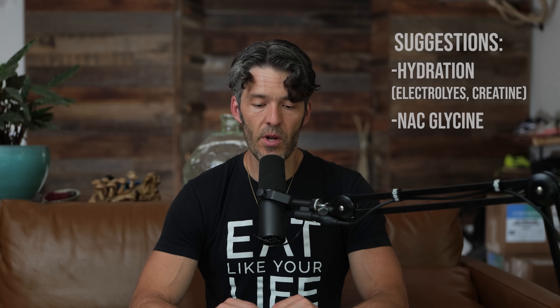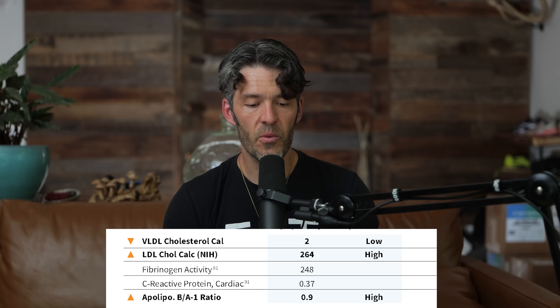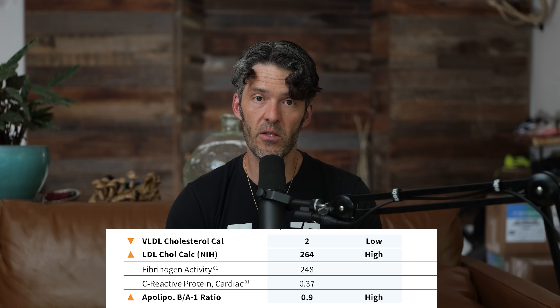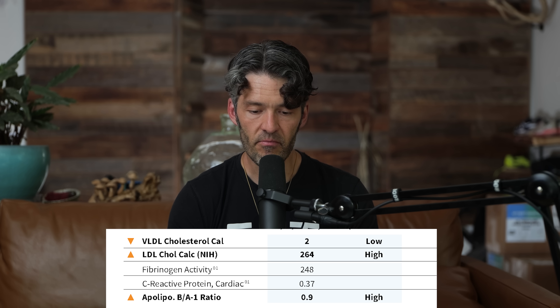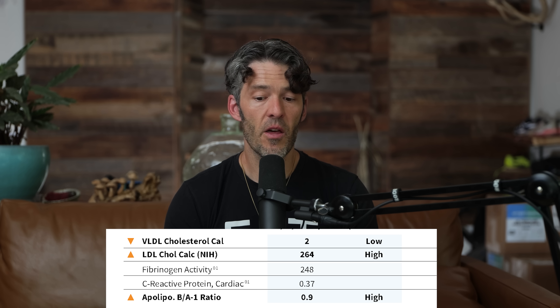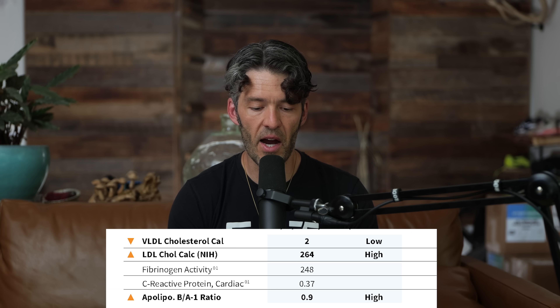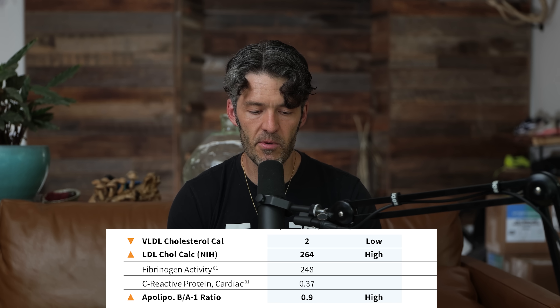His metabolic health is actually quite good — going down to the VLDL, we see it's quite low at 2 milligrams per deciliter. Sometimes I've seen this as high as 50. His C-reactive protein is quite low at 0.37 milligrams per liter, which is good. Everything regarding thyroid looks good. Vitamin D levels look great at 49.1 nanograms per ml, which is fantastic.